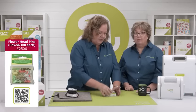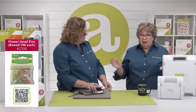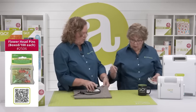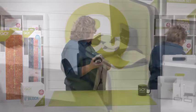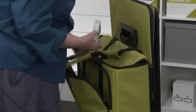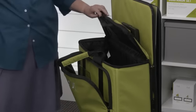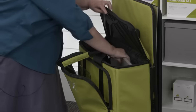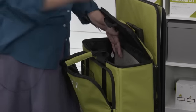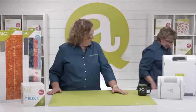I found it easiest to put the iron and pressing mat in the main section, along with the thread. There's a little pressing mat and a Steam Fast iron. Looking good — I think you're getting ready to go. I also need to make a note that I need some extra needles and some extra bobbins when I pack my sewing machine.